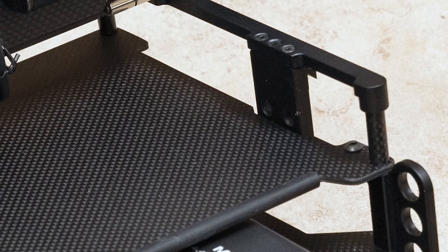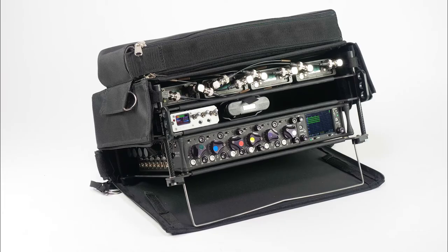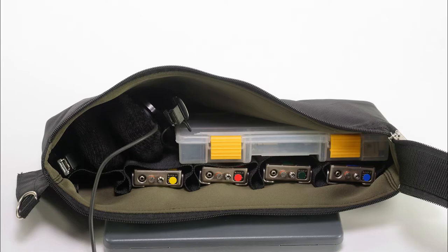Carbon fiber and aluminum construction assures high strength and light weight. All models come with a detachable pouch that has pockets for your transmitters and room for a headset and accessories.